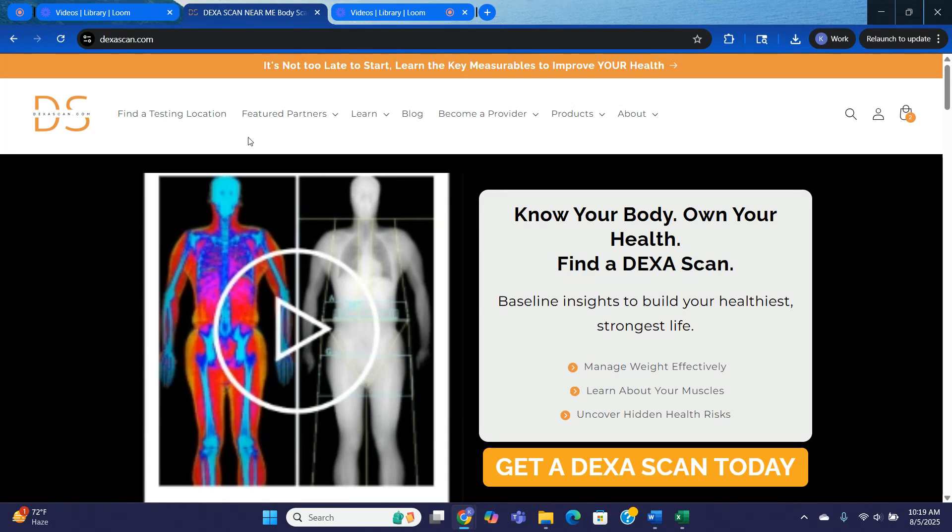With just one DEXA scan, you'll get an in-depth measurement of your body composition, including your muscle mass, your body fat percentage, visceral fat, and bone density — all with medical-grade accuracy. With an RMR, you'll learn the amount of calories your body burns if you did absolutely nothing all day. And with a VO2, it'll measure the maximum amount of oxygen your body can utilize during intense exercise.